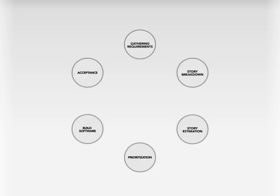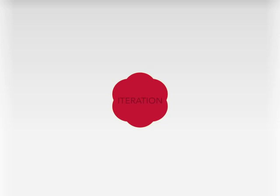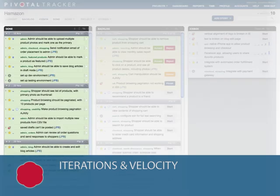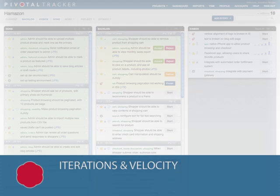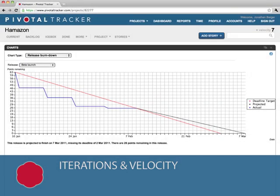All the steps we just discussed — feature and requirement gathering, story breakdown, estimation, prioritization, coding, and acceptance — make up a single iteration. Usually, an iteration is a week. In each iteration, Pivotal Tracker measures how many story points are completed, and the average of the last three iterations is called velocity. Pivotal Tracker uses velocity to automatically separate the backlog into emergent iterations. For instance, if the team completed 9 points last week, 10 points the week before, and 11 points the week before that, velocity would be set at the average — 10 points — and the next iteration would contain the top 10 points worth of stories in the backlog. Because emergent iterations are automatically calculated without any extra work on the part of the product owner, the team always has an up-to-date metric that accurately reflects how much is getting done.